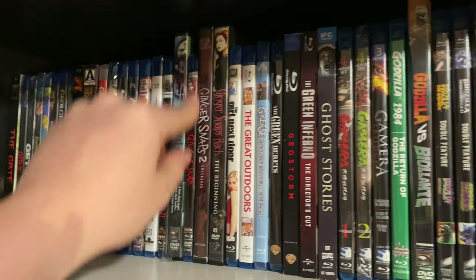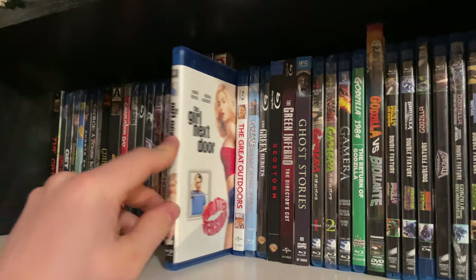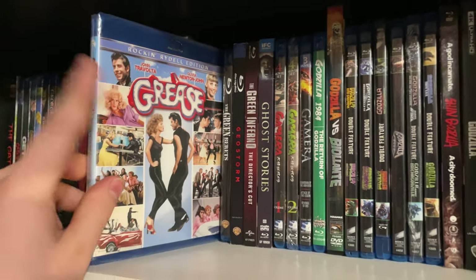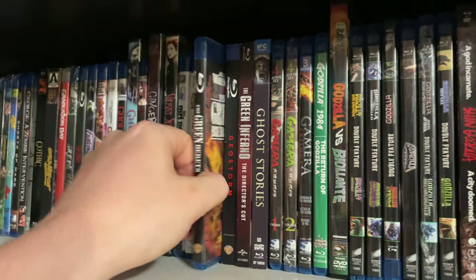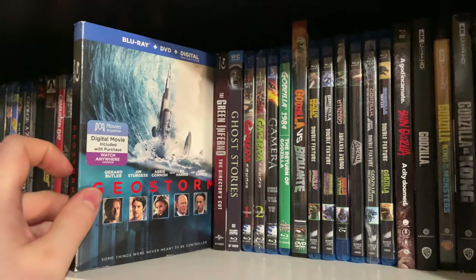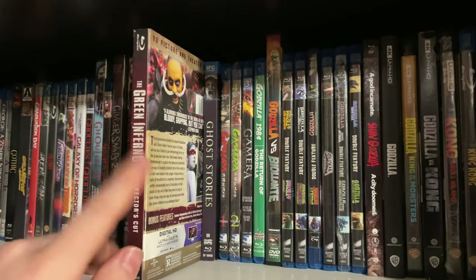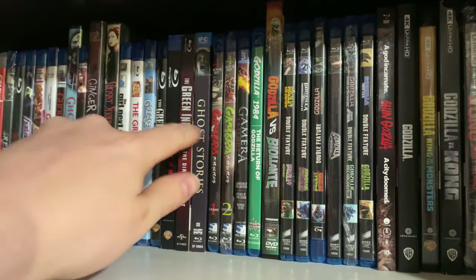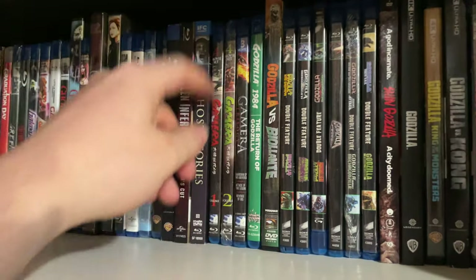The Ghoulies 1 and 2 — Scream Factory double feature. Ginger Snaps and the two sequels on DVD. The Girl Next Door. The Great Outdoors — classic Dan Aykroyd and John Candy. Grease — I've been looking to upgrade this to 4K but I don't know. The Green Berets — a classic John Wayne favorite of mine. Geostorm — a really cool natural disaster-type movie. The Green Inferno. Ghost Stories — haven't seen it yet.